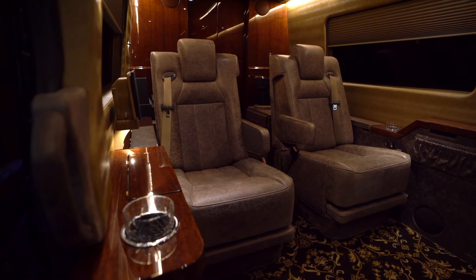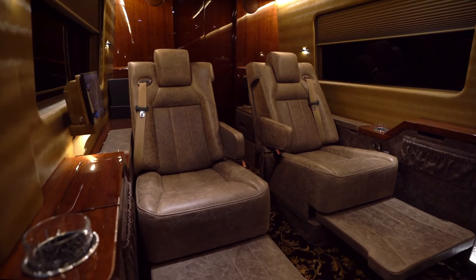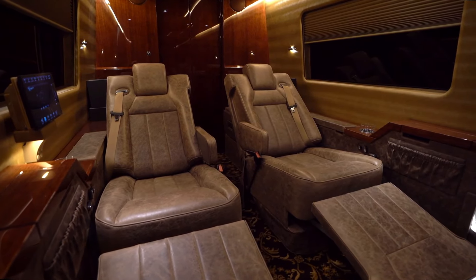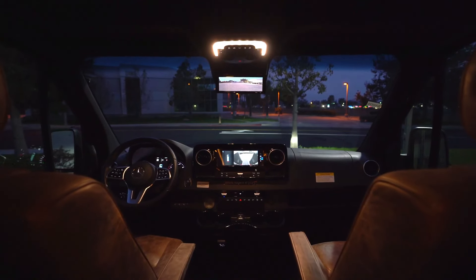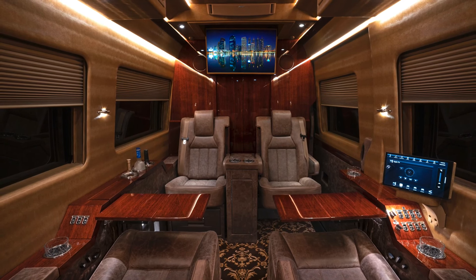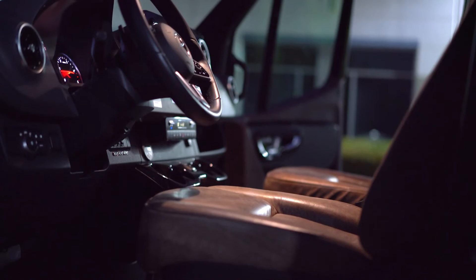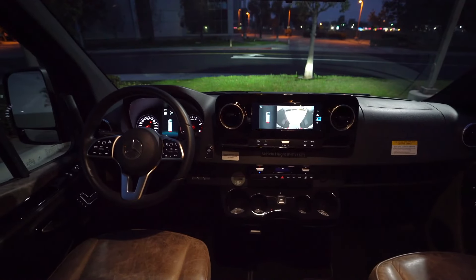Entertainment options are abundant, with state-of-the-art audiovisual systems including flat-screen TVs, a premium sound system, and even a mobile office setup for those who need to work on the go. This conversion also pays attention to the finer details, using high-quality materials throughout and offering customizable options to suit individual preferences. Safety features are not compromised, with advanced driver assistance systems ensuring a secure and worry-free ride.